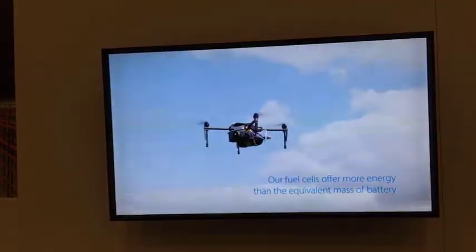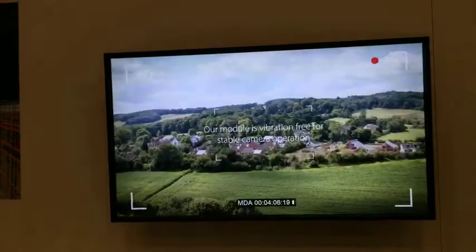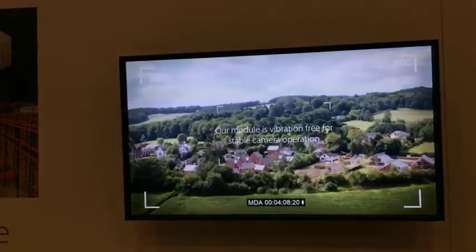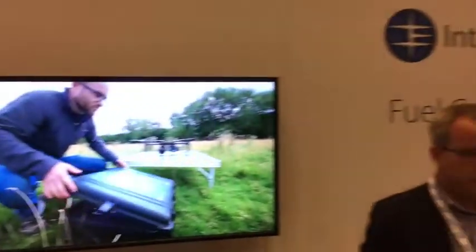Thanks Eileen for throwing it to us. It's JT Ippolito out here in the field at InterDrone 2017, and we're showing you the latest and greatest in bleeding edge technology. We're here at Intelligent Energy and Julian is going to tell us about their fuel cell for drones, which I consider the latest and greatest that's going to change the industry. I'll have Julian tell you a little bit about the product.